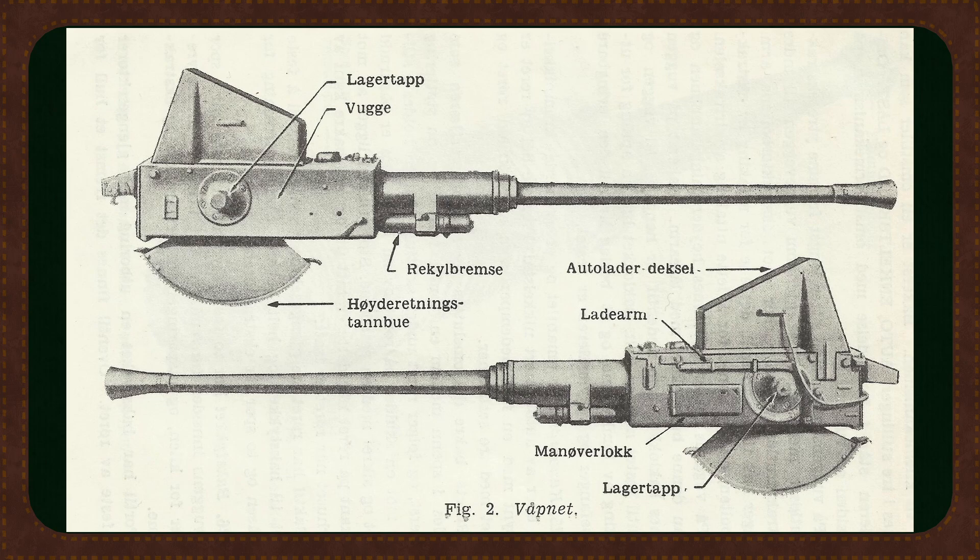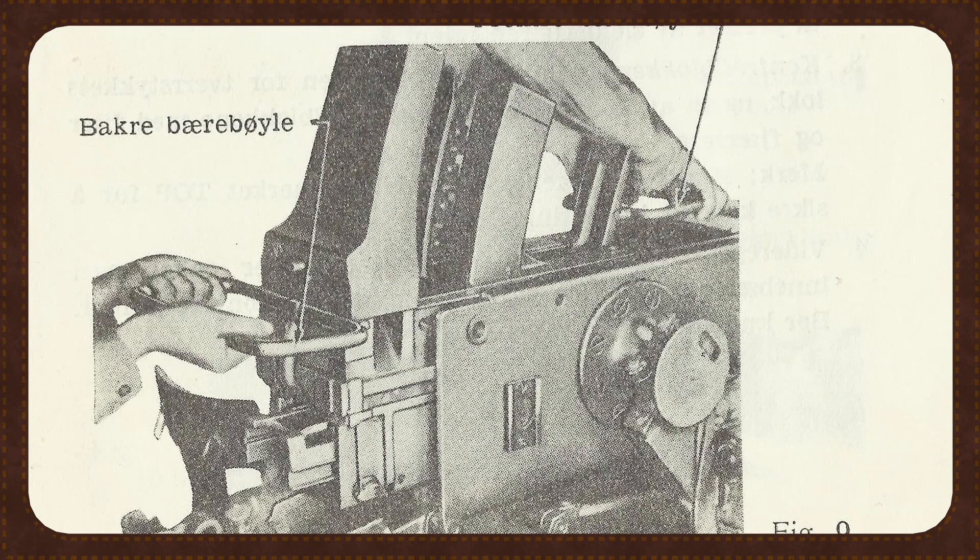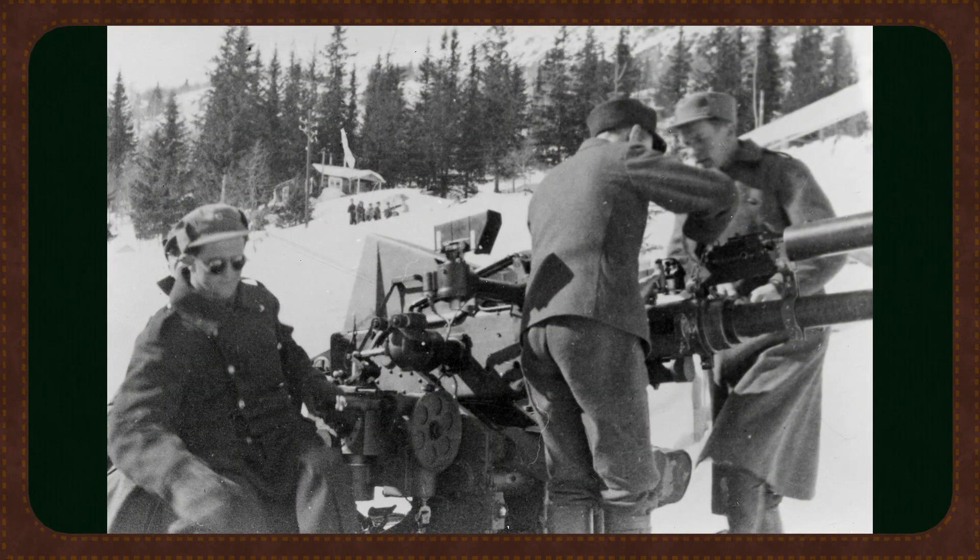Firing a one kilogram explosive shell at 850 meters per second, the L60 had a vertical range of up to 8,000 meters and a flat trajectory out to three kilometers. With a fire rate of 120 rounds per minute, the autoloader was fed from above using four-round clips. The cannon could be fired by either the predictor operator or the elevation gunner using foot pedals. Ammunition consisted of high explosive rounds with simple contact fuses, each including tracer compounds but lacking the safety and self-destruct features of modern shells.